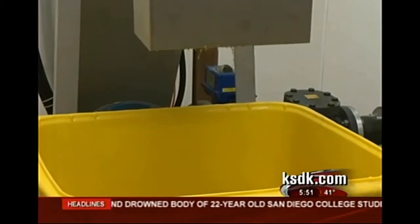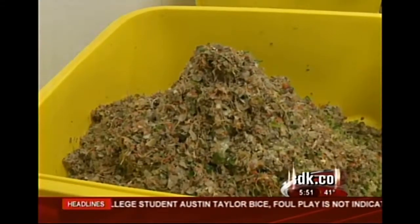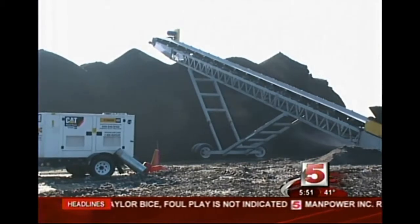And get this — they're collecting about 1,800 pounds of waste a week, which eventually comes here to St. Louis Composting.